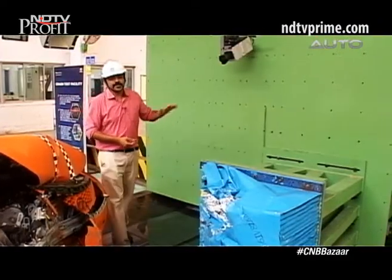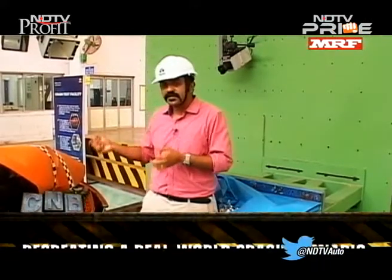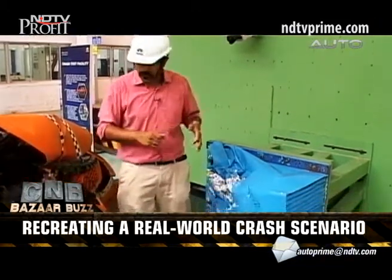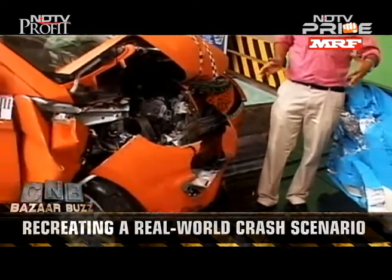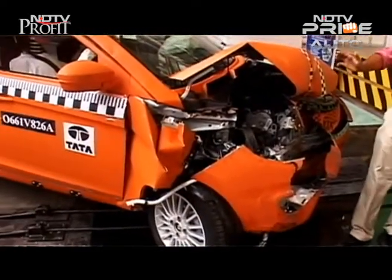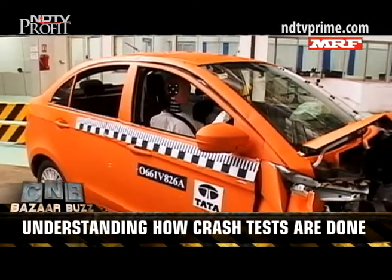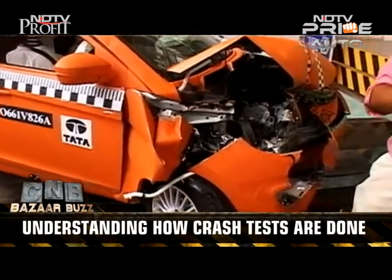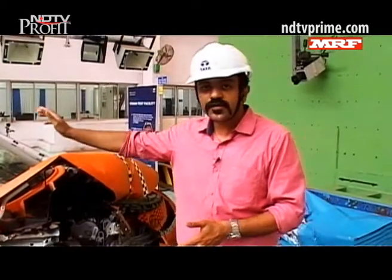This rigid wall at the crash test centre is used to understand frontal accident scenarios and the resulting damage to the vehicle. This simulates not a full head-on collision, but scenarios where two vehicles try to avoid each other yet still crash — you can see the energy absorption strictly to the front, while the rest of the car's structure remains completely intact. There are 150 sensors placed at different parts of the car to understand the true impact of the crash.